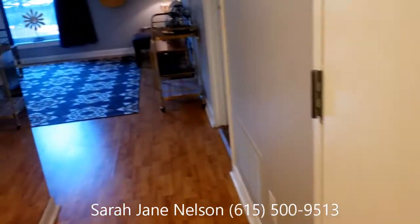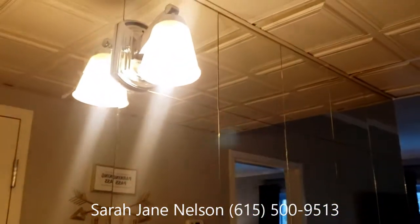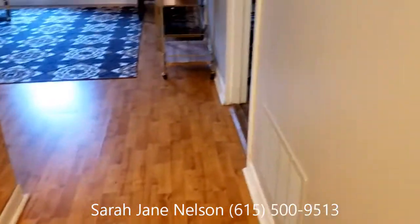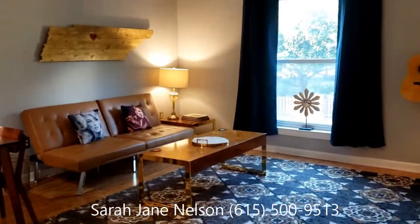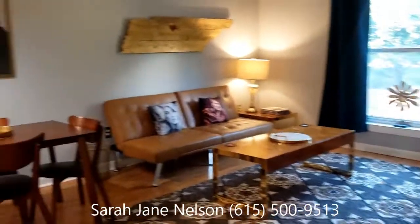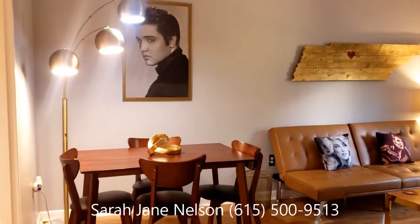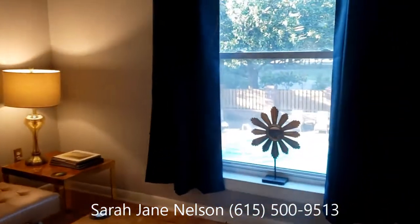The entryway has a very fun mirrored wall, which I love. It also opens up the space nicely. When you first come in, you get this wonderful view of the living room, and then there is a dining area right there. We've got Elvis watching over you while you dine, and I'm going to take you to the best part first.